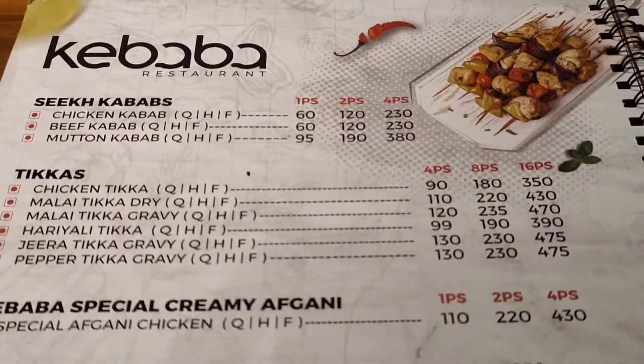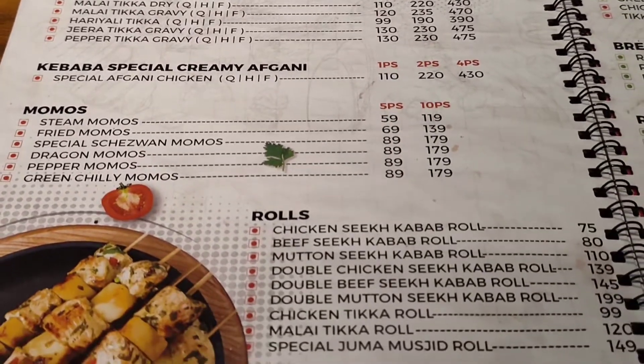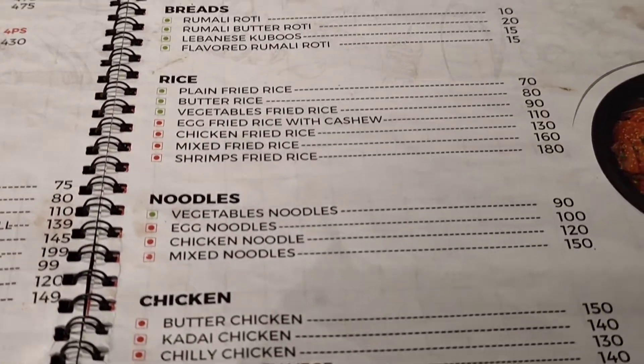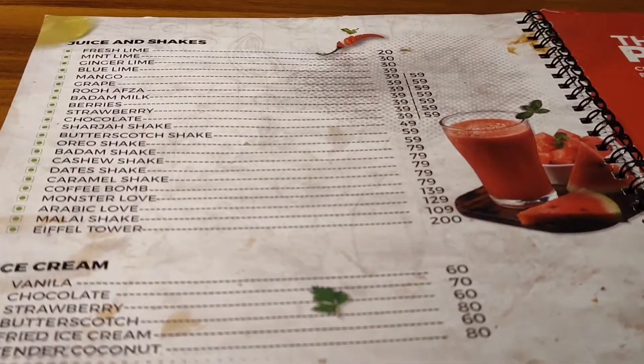You can also try the variety of dishes here. You can have a nice one. Thank you.